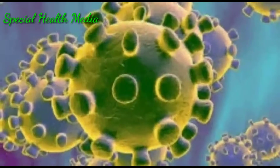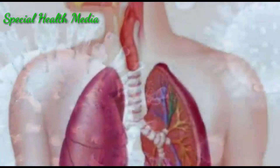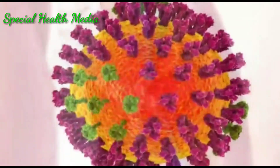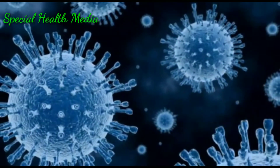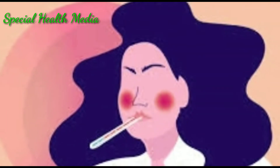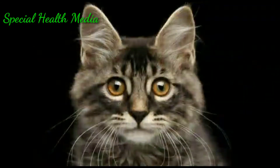The novel coronavirus is a virus identified as the cause of an outbreak of respiratory illness first detected in China. This is an RNA virus which causes respiratory infection. Coronaviruses are a large family of viruses, some causing illness in people and others that circulate among animals, including camels, cats, and bats.